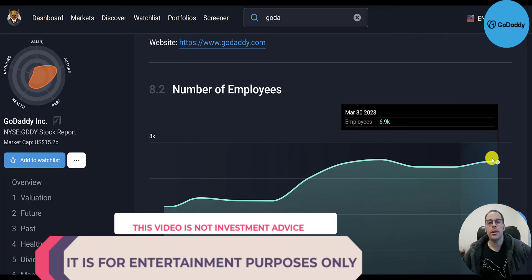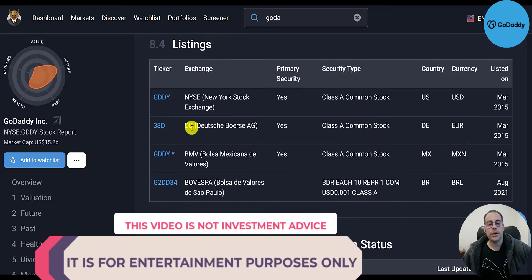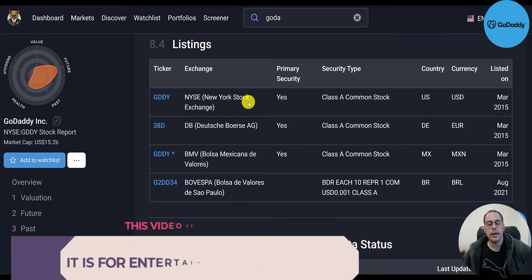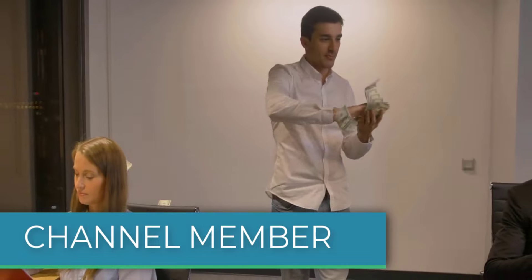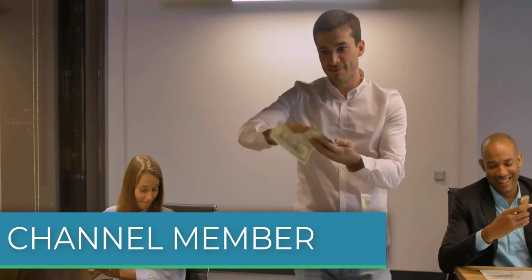Their employee count is up slightly — 4,400 in 2013 to 6,900 in 2023. The ticker trades on the New York Stock Exchange, Deutsche Börse, Mexican Bolsa, and São Paulo Bolsa. Let me know what you think — give the video a like, subscribe, or comment below. If you'd like to get a custom valuation or support the channel, you can become a member by clicking the link in the description below. Thanks for watching.